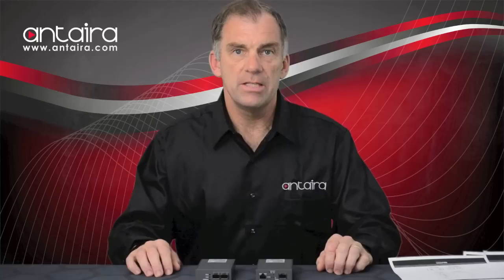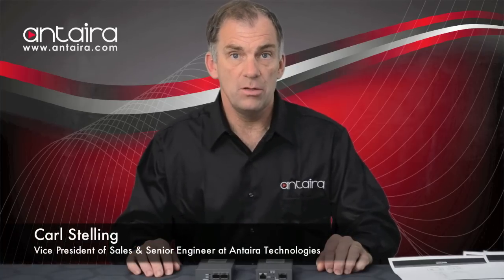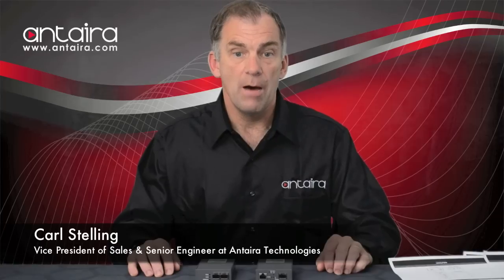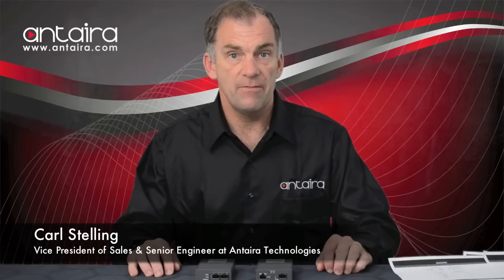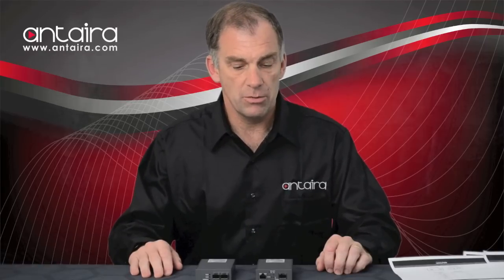Hello, I'm Carl Stelling with Anterra Technologies, and I'm here to introduce two new products in our FCU line of media converters, both of which have the unique characteristic of supporting a dual-rate SFP. The first unit is an FCU-3002A-SFP-DR.